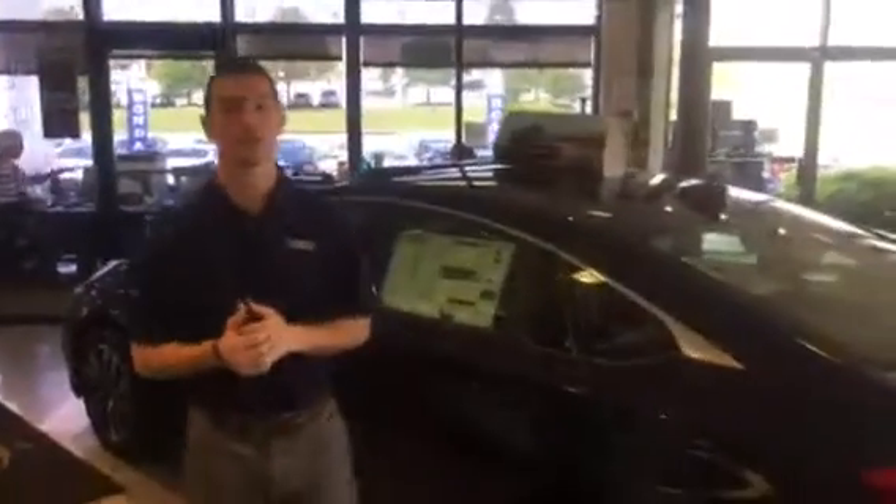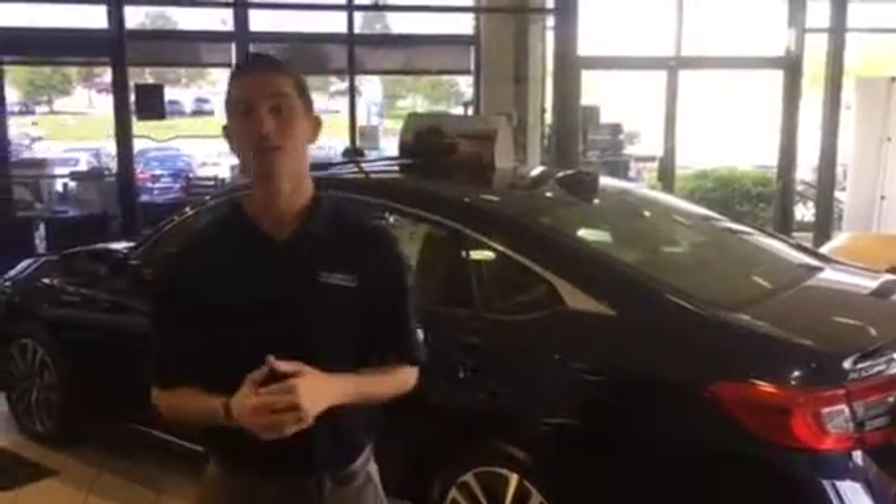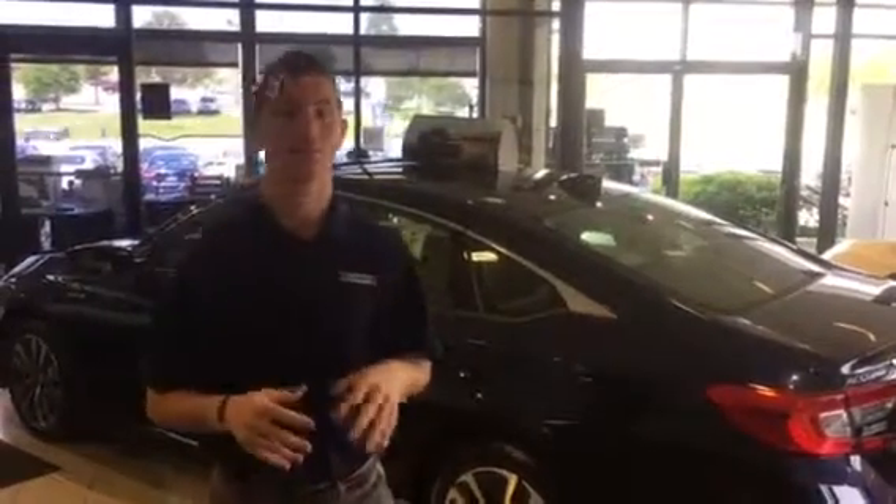This vehicle is going to get you close to 50 miles to the gallon — that is incredible. And it still has all the pickup and power that you need, along with Tamron Honda's 250,000 mile powertrain guarantee. That's something you can definitely take advantage of here at Tamron.